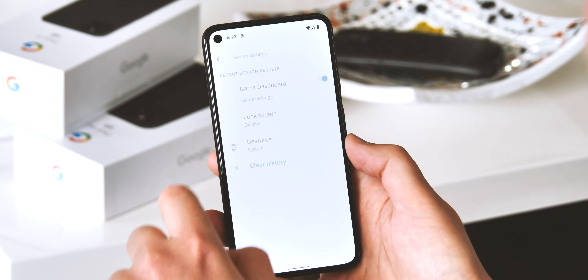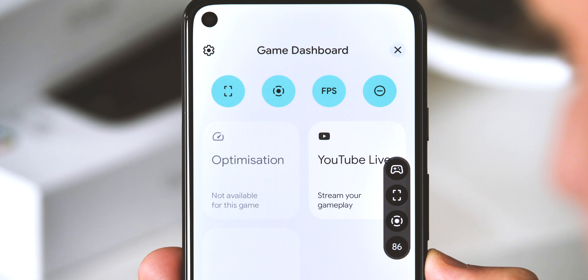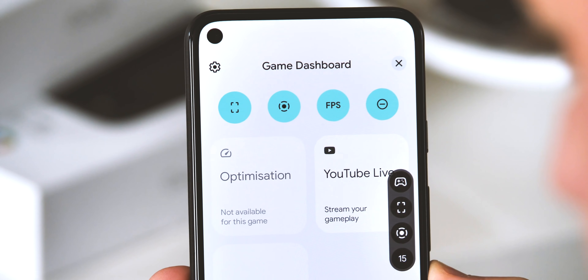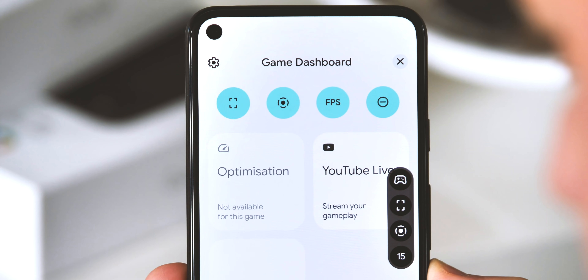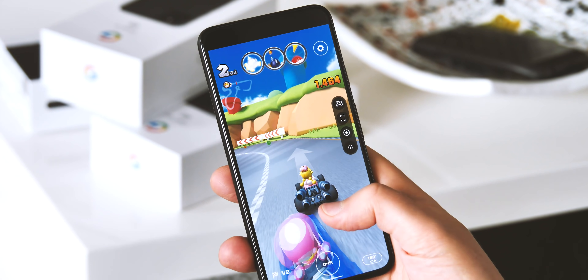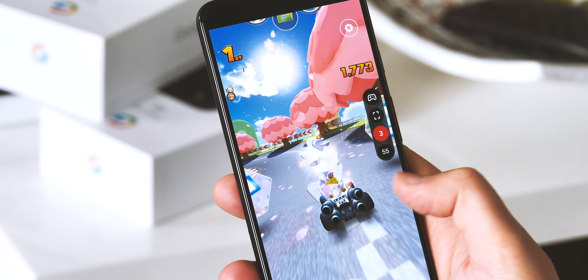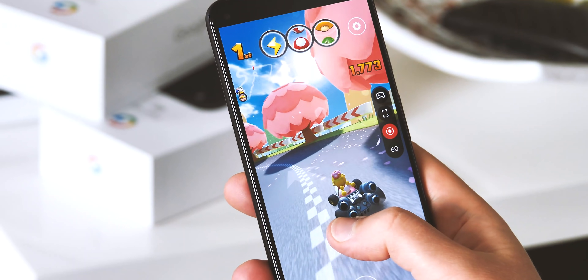Android's long-rumored gaming dashboard is also finally live and fully functional in Beta 4, giving you quick access to handy features like a do-not-disturb toggle, screen recording, screenshots, and even live streaming through YouTube Live. Game dashboard is disabled by default and a little bit buggy right now, and you might need to reboot to get it to actually work, but it's there and once activated all the features pretty much work as advertised.